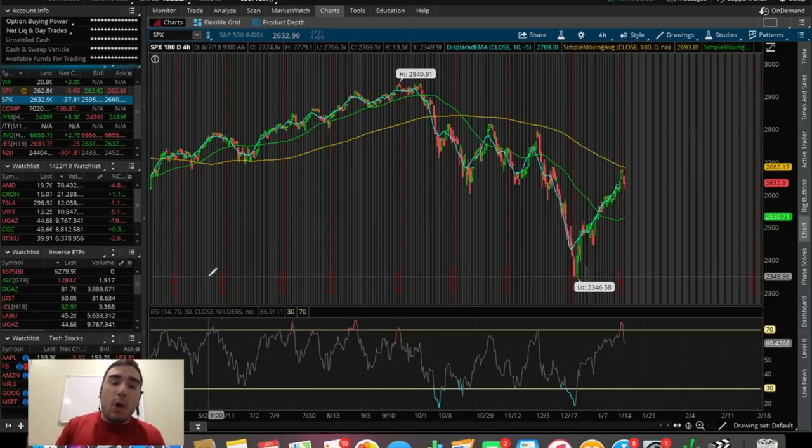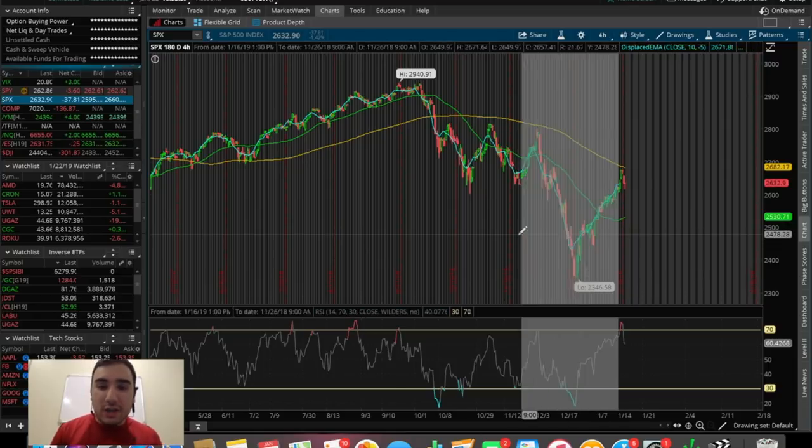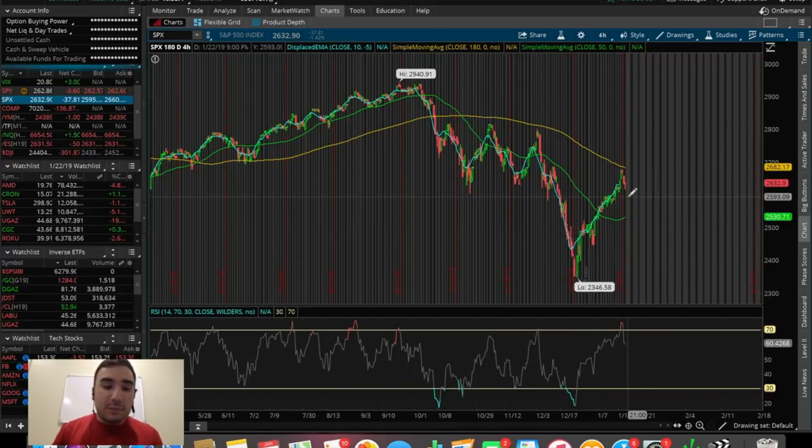So what happened today? Well, we finally got that red day that we've been waiting for since that last big red day we had back on the 3rd of January 2019, where we had that nice big sell-off. This is literally the last red day that we've had, and from there it's pretty much been about two straight weeks of upward push with very minimal pullbacks in the SPX and the overall markets as a whole.